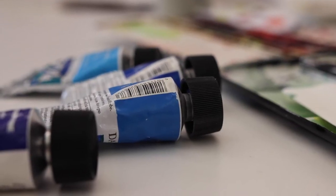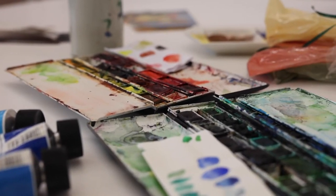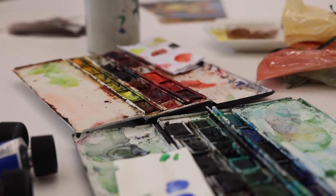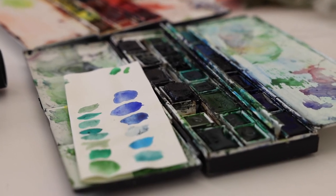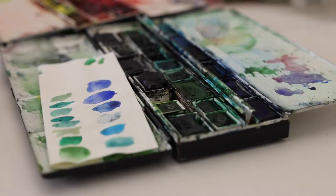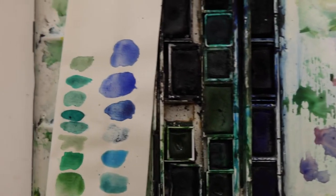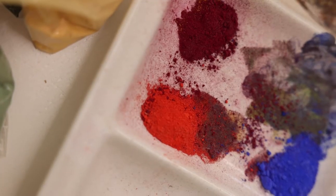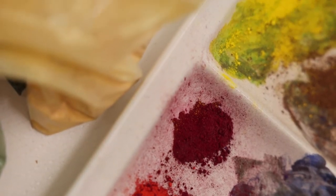Nu för tiden brukar vi tala om att det finns fyra grundfärger: gult, rött, blått och grönt. Cennini, som skrev den där boken på 1400-talet, utgick mer ifrån varifrån man utvann färgpigmenten – till exempel ur olika jordarter eller aska. Han brukar beskriva att de naturliga färgerna är svart, rött, gult och grönt. Sedan lägger han till vitt, som var mer komplicerat att framställa, och ljusgult och ultramarin som också var väldigt komplicerat att få fram.